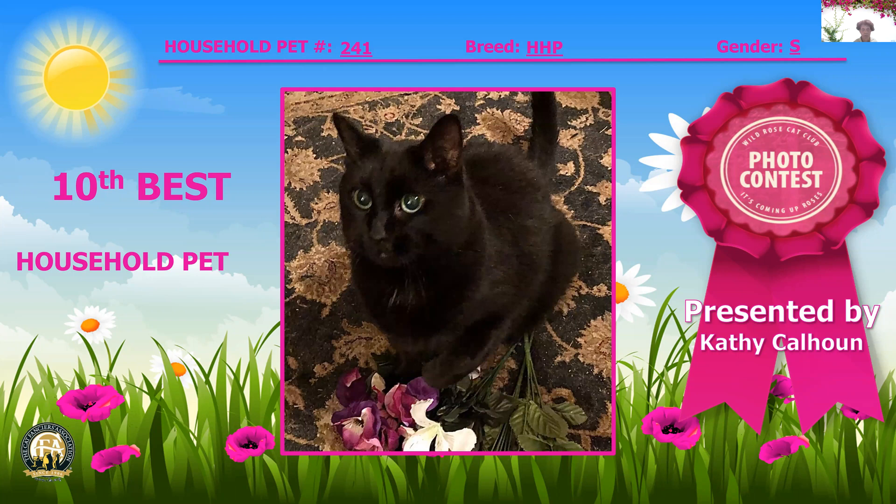Now, with her flowers in hand and fitting right in with the theme of this show, is this lovely black spay. She's 12 years old. Two beautiful seniors — the 15-year-old and the 12-year-old — look how beautiful this is, the result of a life well lived with lots of love. This beautiful female spay is my 10th best household pet.